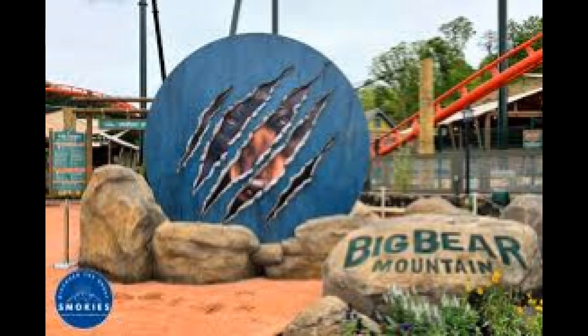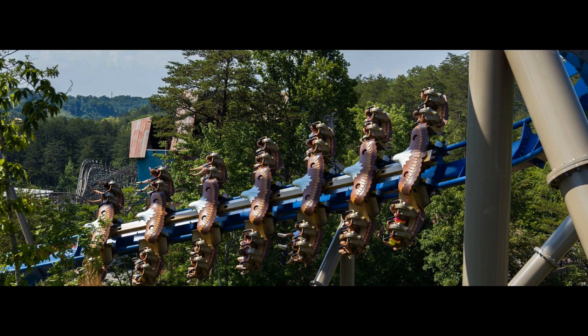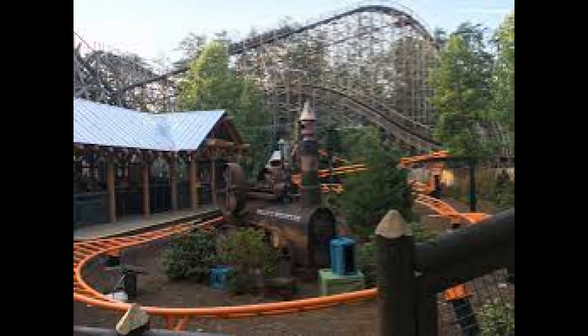Today I'll be giving my top 10 coasters at Dollywood. I rode all 10 coasters and they have a very strong lineup here. They've got a couple outstanding coasters and then a bunch of really good supporters, a couple coasters that aren't quite up to par with the others, but still it's a really good collection especially for only having 10 coasters.